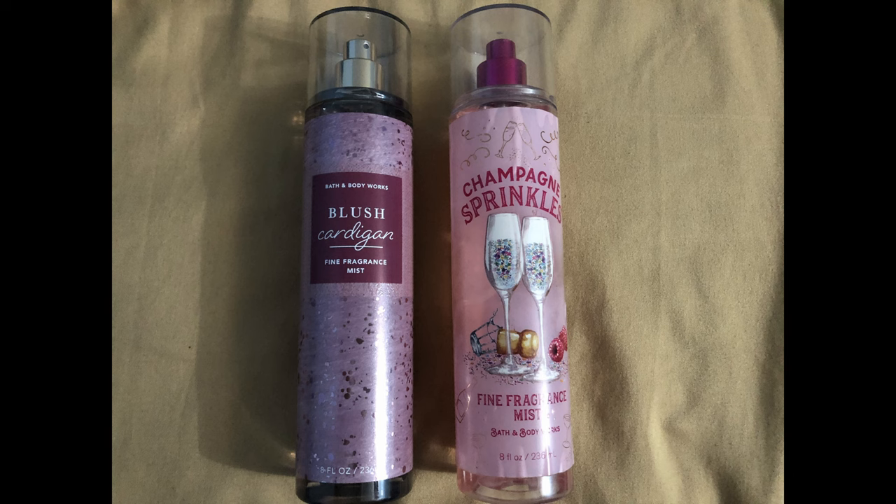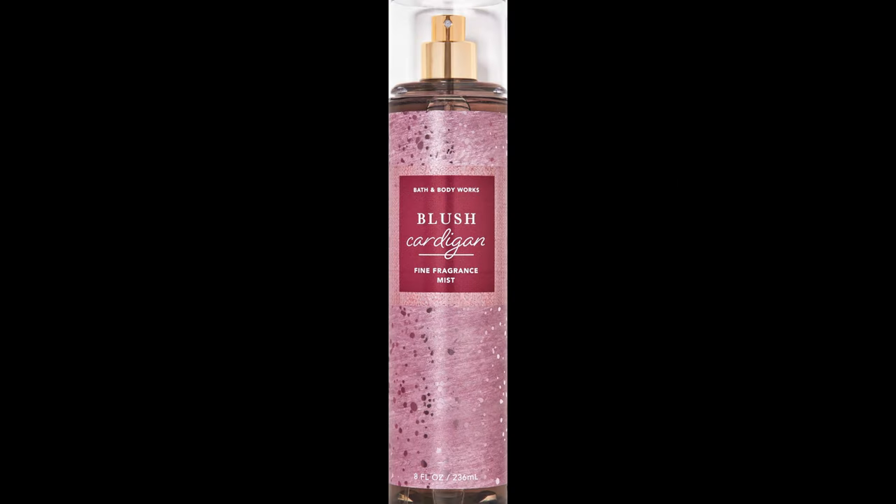You can use the Champagne Sprinkles cream with the Blush Cardigan spray, or use both sprays, or use the Blush Cardigan cream with the Champagne Sprinkles spray on top — whichever way works. The fragrance mist and body cream for Champagne Sprinkles smell fairly similar, though the cream smells a bit creamier. That's an easy no-brainer combination.